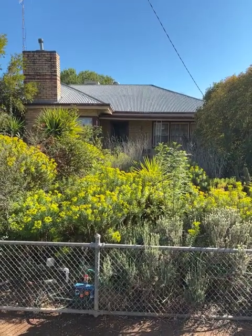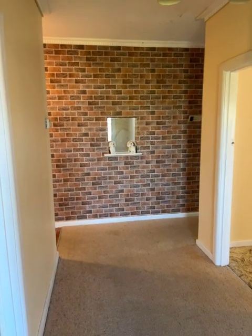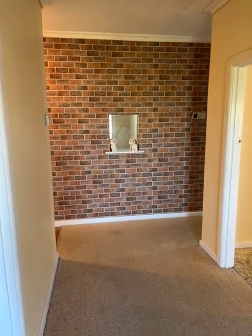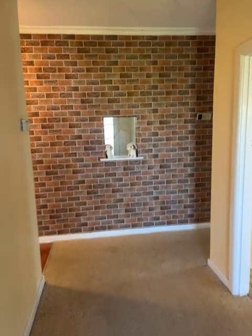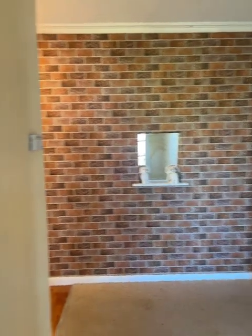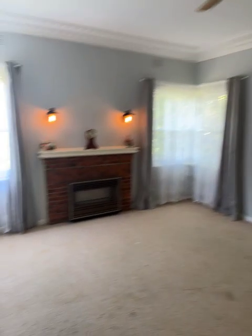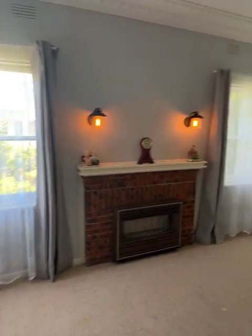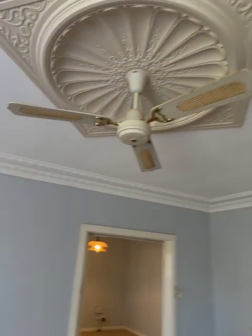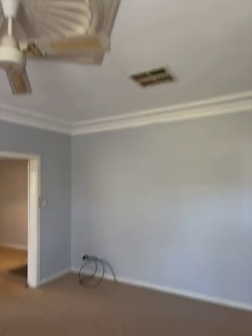We'll go and check it out inside. Just come in through the front door and the first thing you'll notice is the brick wall in front of us — but it's not brick, it's wallpaper. It is a very good job, looks quite lifelike actually. So we'll turn to the left when we come into the lounge. Got a pretty nice ceiling rose and fan. We've got evaporative cooling on the roof.